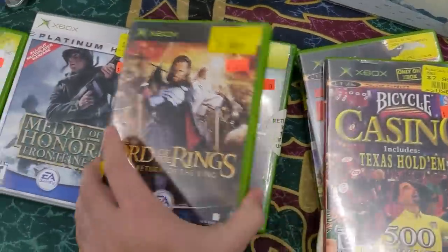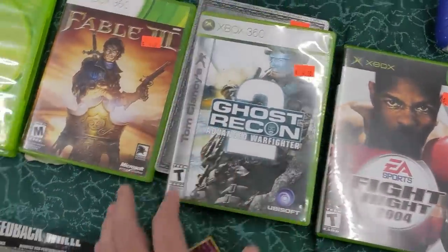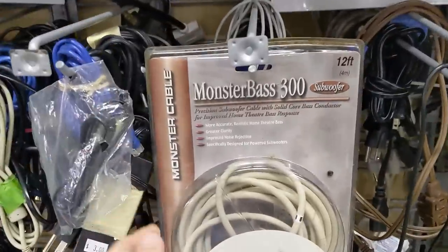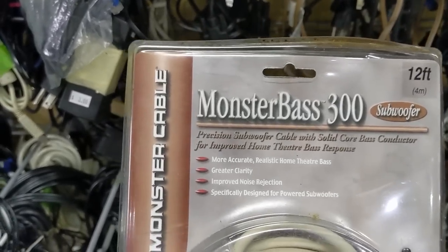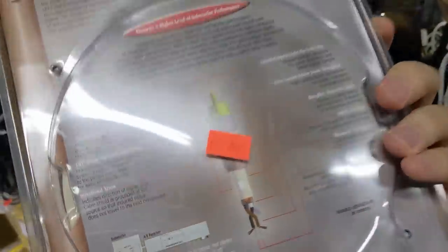Anyone care to guess what the retail cost of this was? $50? $100? Well, it's $5 now. And to me, that's about what these things are actually worth.